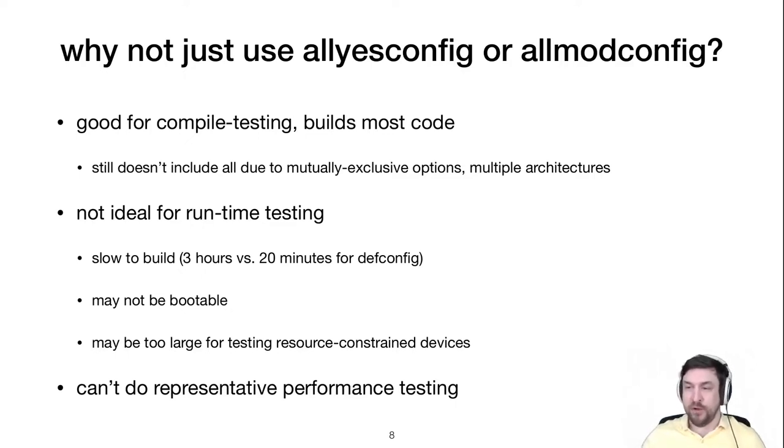You might think to use all-yes config, which tries to turn on as many options as possible and does cover lots of commits — though not everything. The problem is that for a realistic bootable kernel for performance and runtime testing, all-yes config is impractical: the binary is large and may not fit on memory-restricted devices, it takes about three hours to build versus 20 minutes for defconfig, and it's really designed for compile testing only. Building with all-yes config for x86 may include ARM code that won't work on your test infrastructure. This is why Intel Zero Day and syzbot use other configurations for runtime testing.